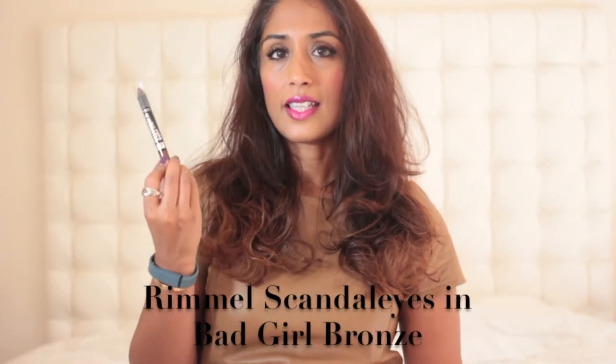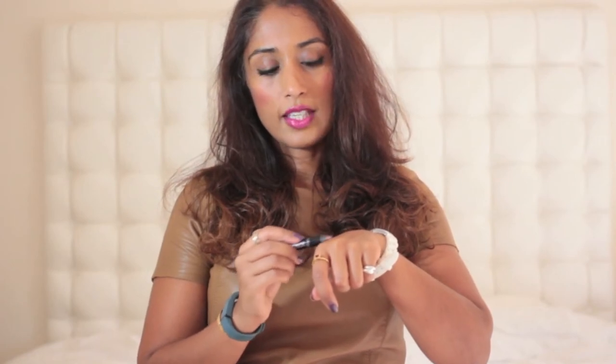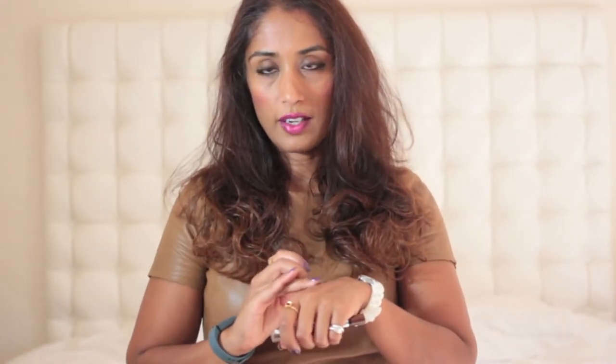To really smoke it up, I've been using this Rimmel Scandalize in Bad Girl Bronze. It's not new but I just thought I'd mention it — it's a gorgeous colour for brown skins, with the right amount of bronze, red, and glisten. You can smoke it up with a smudger or even with your finger, using it above the upper lash line and below the lower lash line. It's really good for going from a daytime to nighttime look.